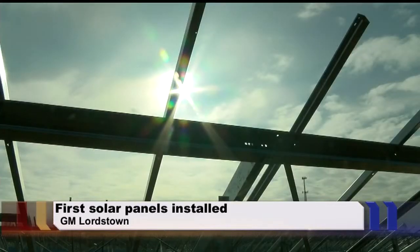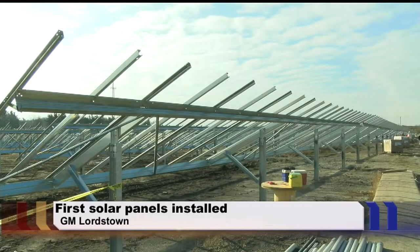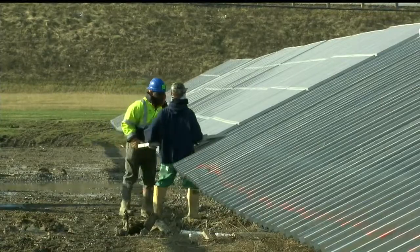GM is now listed among the top 25 corporate users of solar power in the U.S. for the second consecutive year. The project should be operational sometime in the first quarter of 2015.